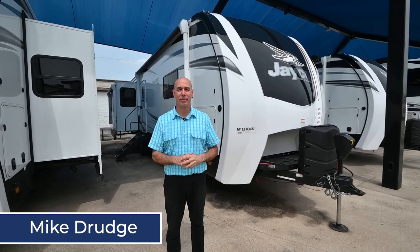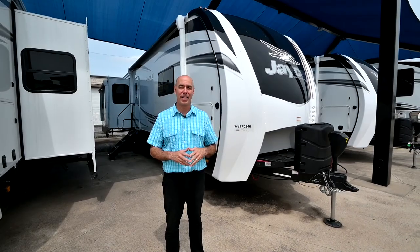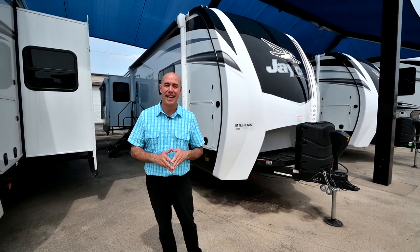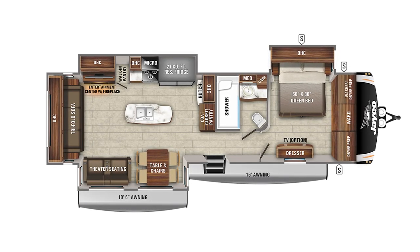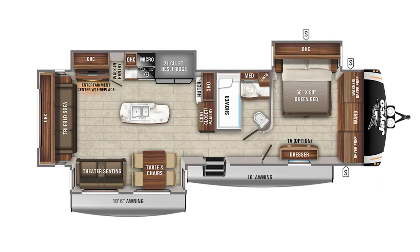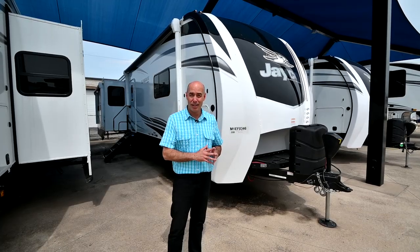Hey everybody, it's Mike coming to you from Vaught RV here in Fort Worth, Texas. I'm going to do a walk-around video today on a Jayco Eagle 330 RSTS. There's a sofa in the back, triple slide. This is a luxury bumper pull Jayco travel trailer. In my estimation, it's the most luxurious bumper pull that you can buy out there, and I'll show you why.